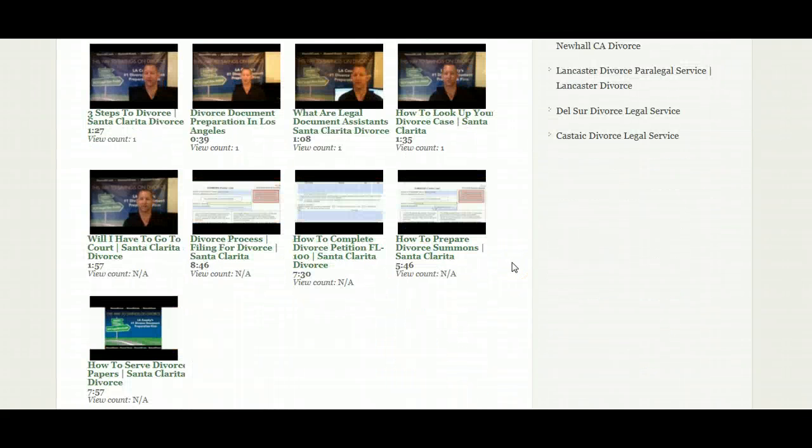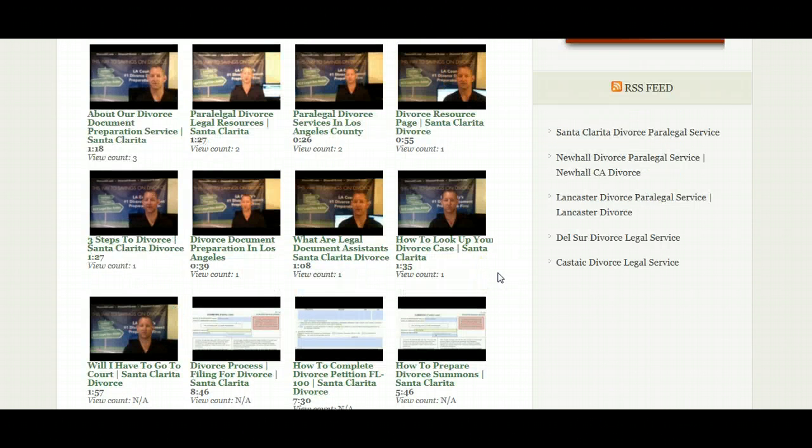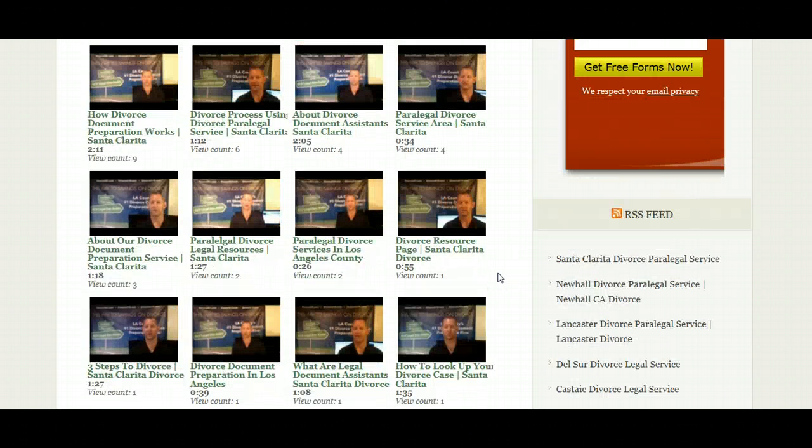We've just got started on this process, and we are going to do a video on how to prepare each and every divorce form, so it's obviously going to take some time to get all of that done. But eventually we will have several hundred videos on this site. Our YouTube channel will be organized so you can find the forms — whether you're the respondent or the petitioner, or how to prepare the judgment — all of that will be on there.